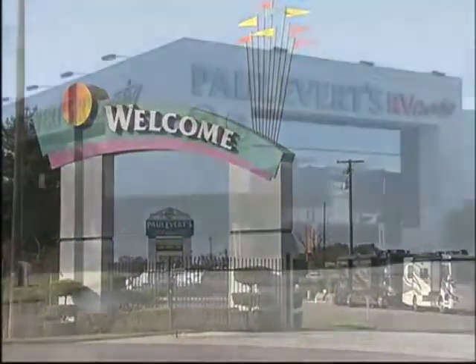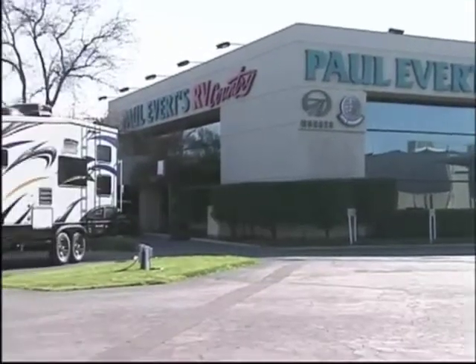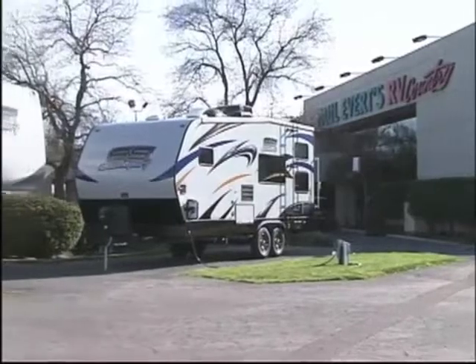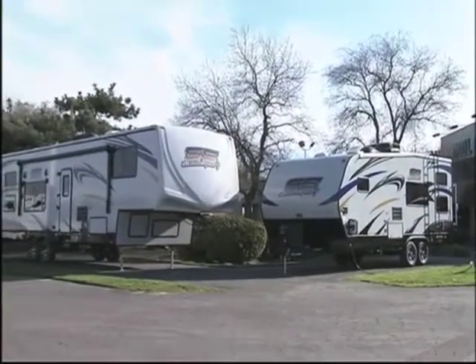Welcome to Paul Everett's RV Country, celebrating 50 years of selling family fun. On today's show, we'll be talking about the exciting new Sandsport toy hauler from Pacific Coachworks.